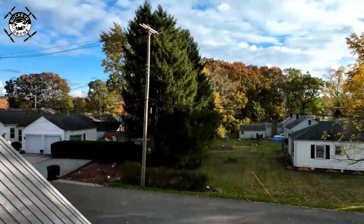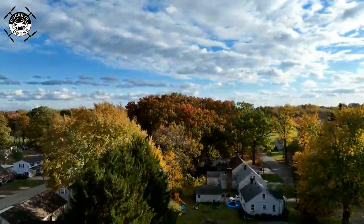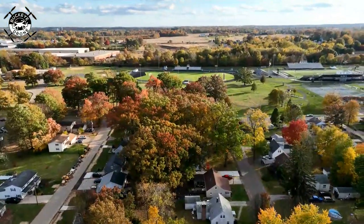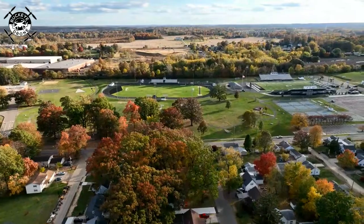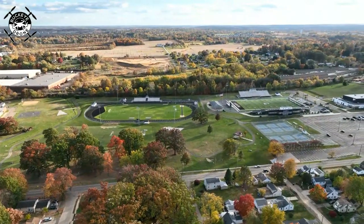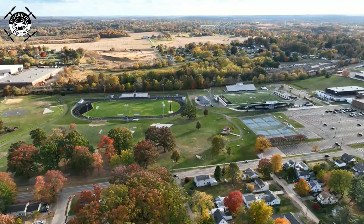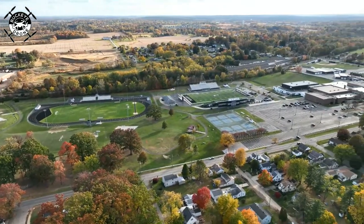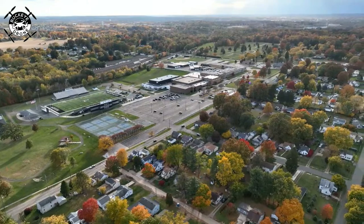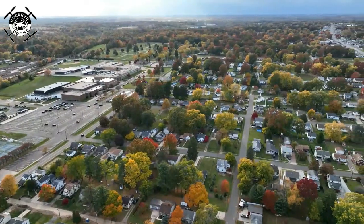All right, we're going to go up. Take a look at how close this is to the schools. Got the football field. Very close to the schools. Police department's there on the corner. We'll take a spin around here — looks like it's going to storm there.